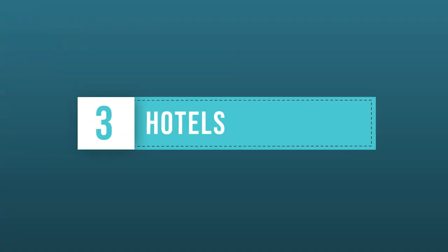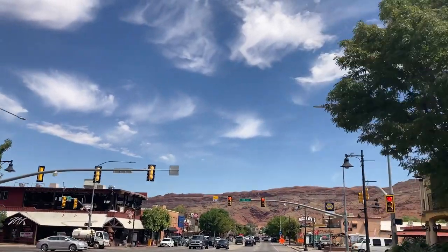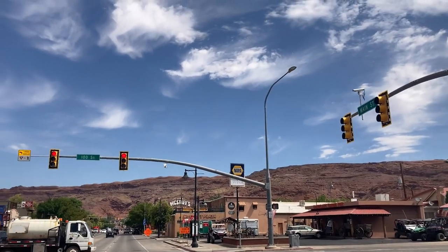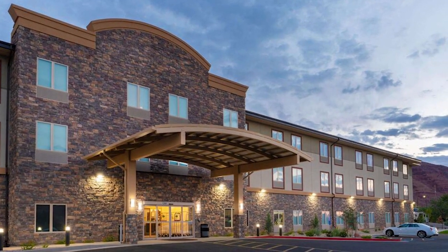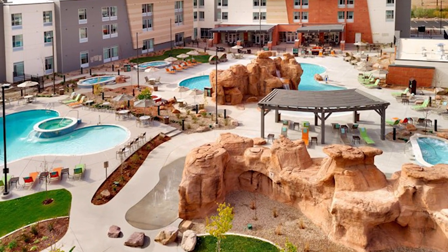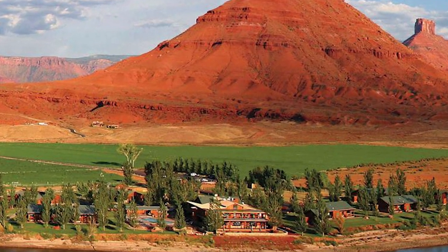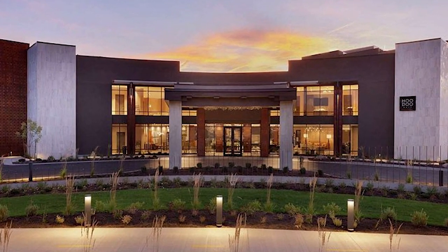Third on the list is hotels. There are plenty of hotels in Moab, including all the basic chains from Best Western to Holiday Inn. There's a new Hyatt Place, Spring Hill Suites, and Wingate that all have great pools, which is important in the hot desert climate. More scenic options include the Sorrel River Ranch Resort and Spa, Moab Springs Ranch, and the Hoodoo Moab, which is also a nice higher-end option.